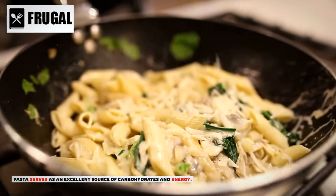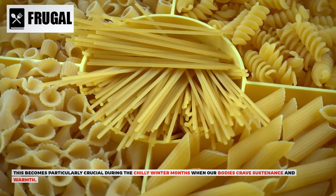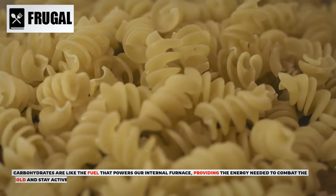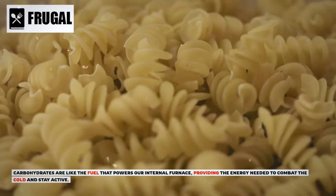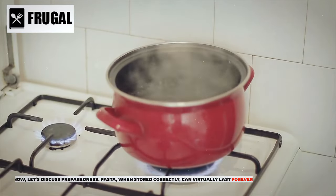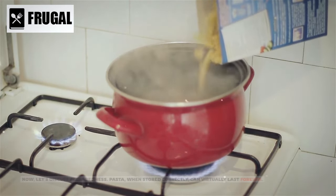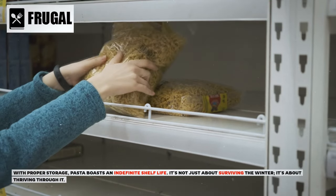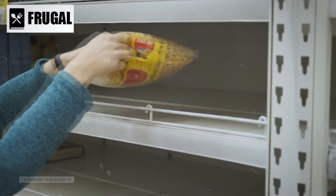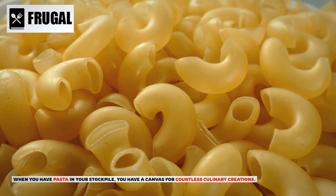Pasta serves as an excellent source of carbohydrates and energy, which becomes particularly crucial during the chilly winter months when our bodies crave sustenance and warmth. Carbohydrates are like the fuel that powers our internal furnace, providing the energy needed to combat the cold and stay active. When stored correctly, pasta can virtually last forever — it boasts an indefinite shelf life. When you have pasta in your stockpile, you have a canvas for countless culinary creations.